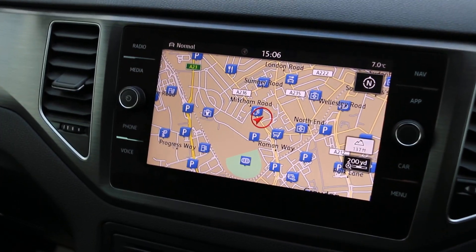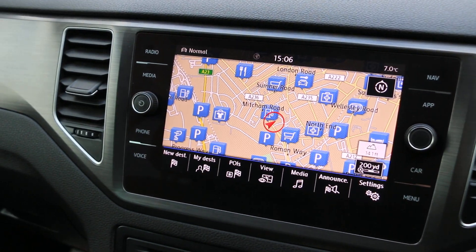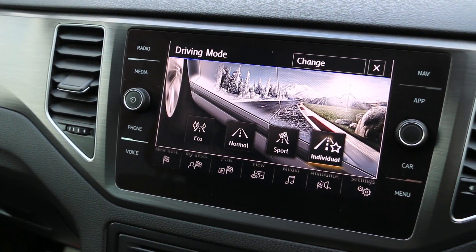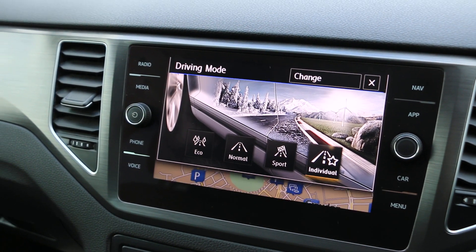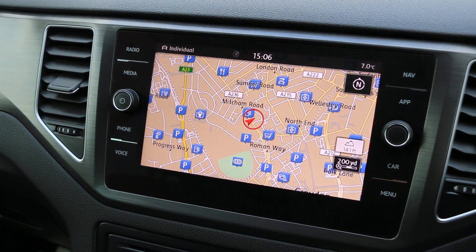The car has satellite navigation, park pilot, and drive select mode. It also features Apple CarPlay, voice command, Bluetooth, DAB radio, and Bluetooth audio.